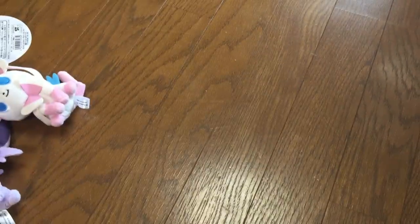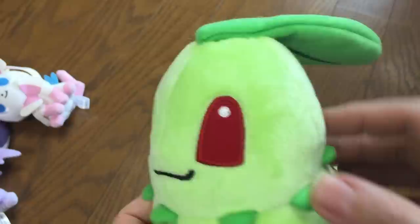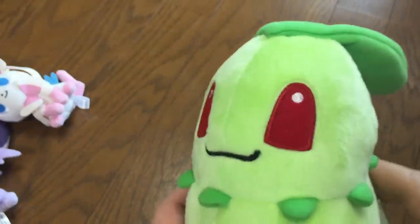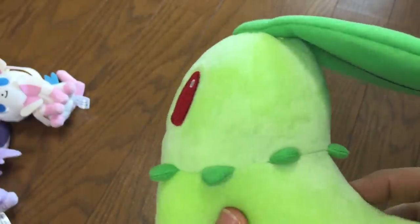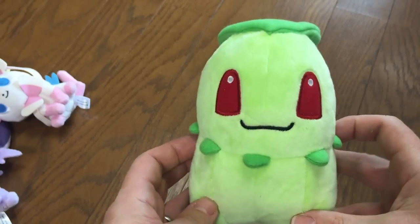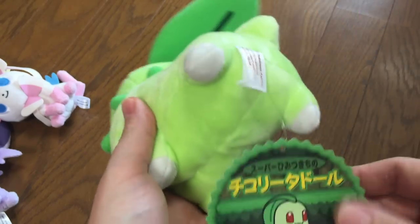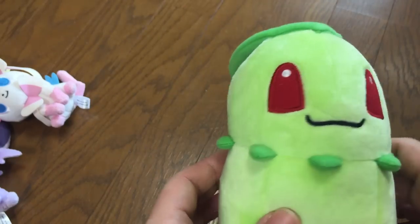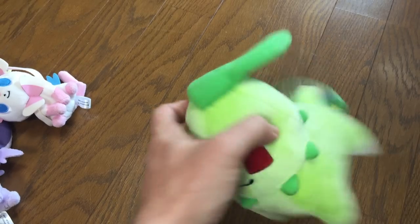These are the new ones that just came out. We have Chikorita, and this is the one with the kind of old style with the big red eyes. I actually thought that was kind of ugly at first, but it's kind of grown on me — I think it's kind of cute now. I do really like this one, and he will stand up. Very cute actually.